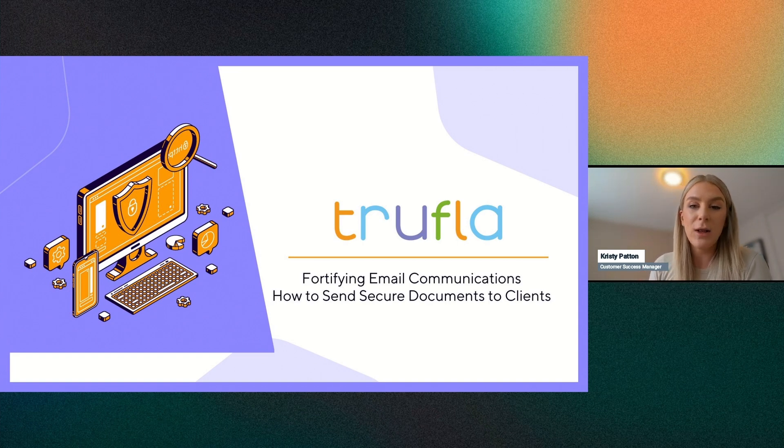I oversee a lot of accounts that are currently using TrueMobile. I thought this webinar was important because as I talk to my clients and explore how they're using TrueMobile, the same issue came up regarding how they're securely sending documents to their clients. It should be a quick session, about 15 minutes. We'll go over a few key points and then open it up for questions.